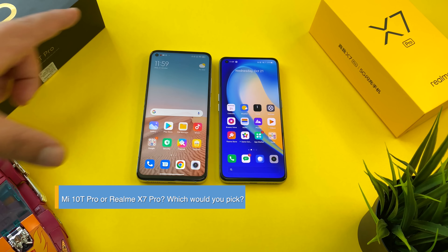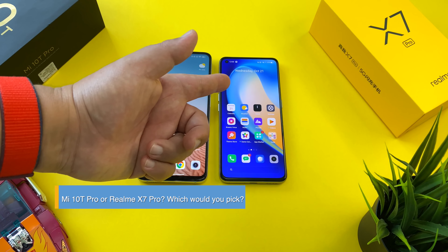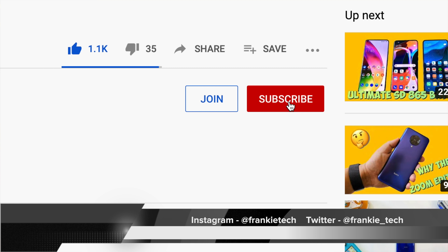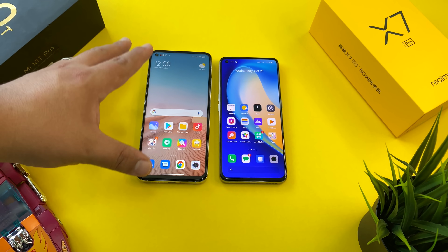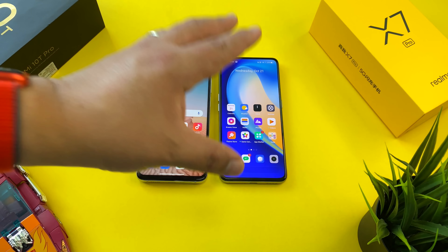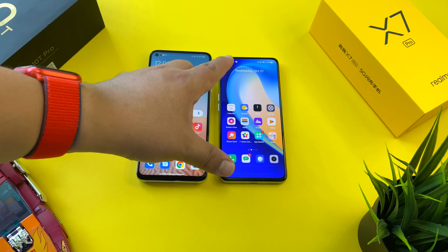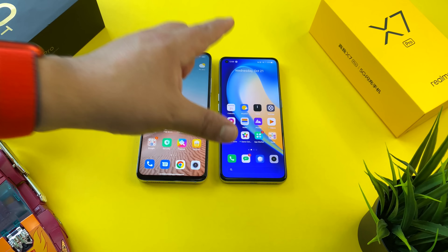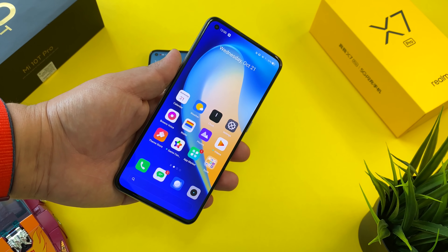Hit me up in the comments — Mi 10T Pro or Realme X7 Pro? Which would you pick? Do you think the Realme X7 Pro wins because of its AMOLED display? I'd love to hear about it. If you liked the video, give it a thumbs up, subscribe to the channel, and hit the bell icon for future updates. It's a really tough decision — both are great devices. We'll wait and see when Euro pricing comes out for the X7 Pro. If Realme can bring it in under 500 or even 400 Euros, they'll have a real winner on their hands.